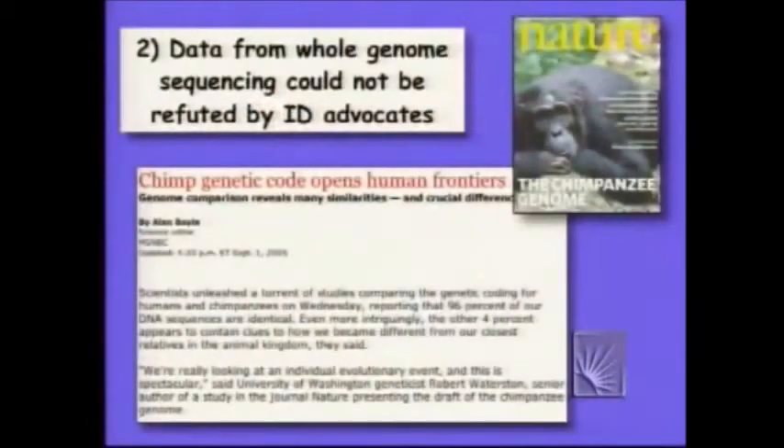The second thing that you saw at the trial was that when data was introduced — which I and another witness introduced from whole genome sequencing — the intelligent design advocates just literally had nothing to say. We weren't asked questions in cross-examination. The other side never brought it up. They never argued against it. They just left it.